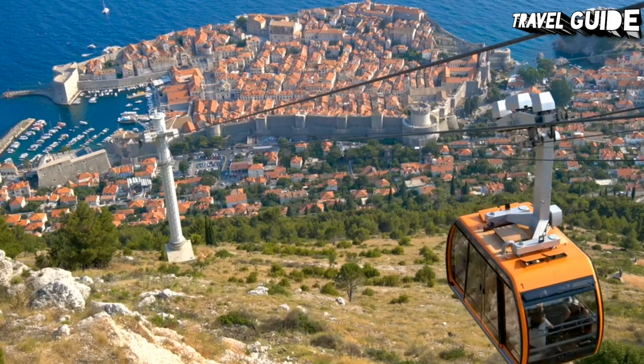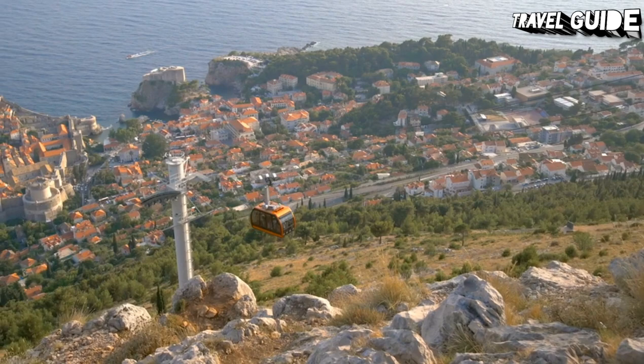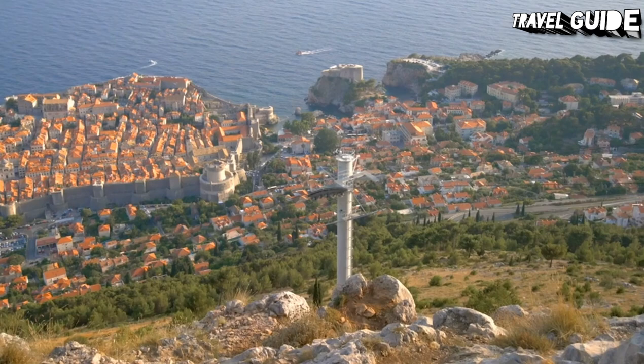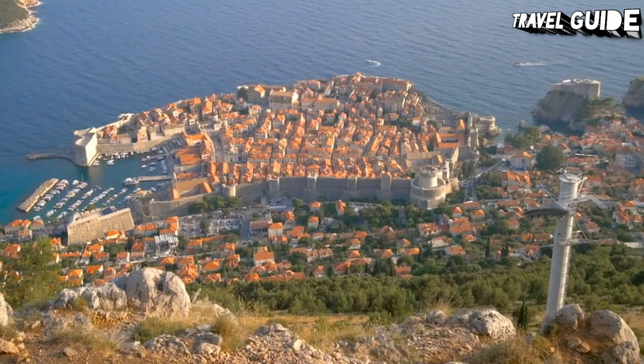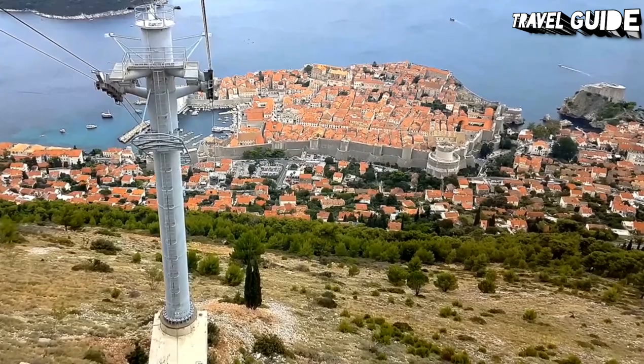Attractions to look out for include the 19th-century Imperial Fortress, built by the French during their occupation of the region and now housing a fascinating exhibit pertaining to the Homeland War of 1991, when the city was defended against hostile forces. There's also a restaurant boasting spectacular views over the old town, along with unique shopping, including a fascinating traditional coin-minting blacksmith shop.